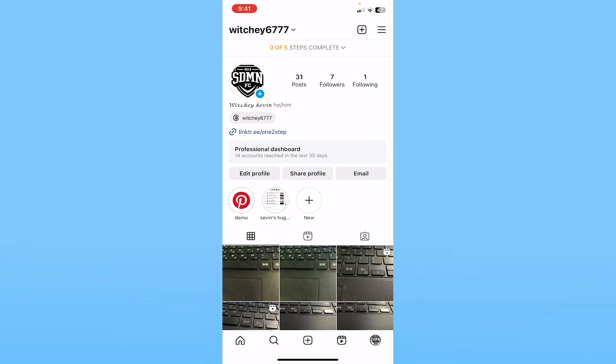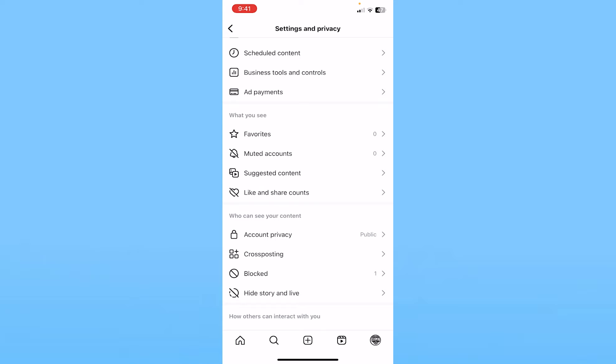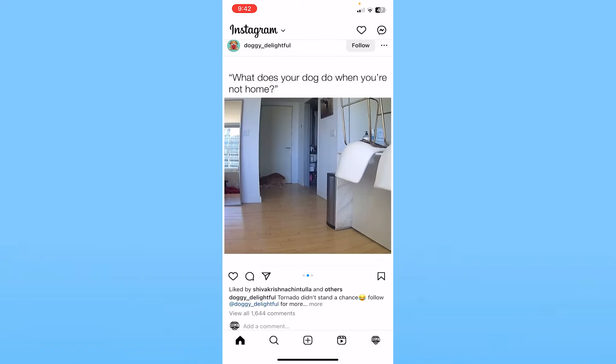Click on your profile picture at the bottom left, then click on the three lines at the top right. From there, scroll down until you see the option called Account Privacy. Click on it and make sure Private Account is off. That's going to make your account public, and anyone can view it — which increases the chances of them following you as well.